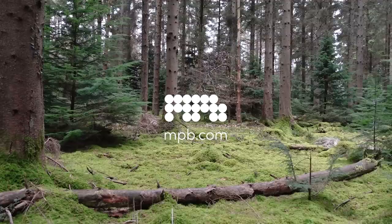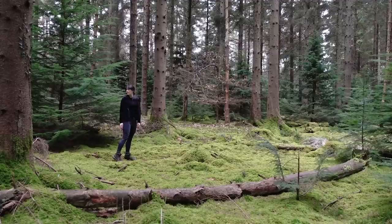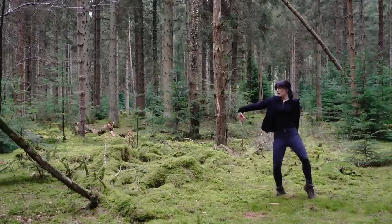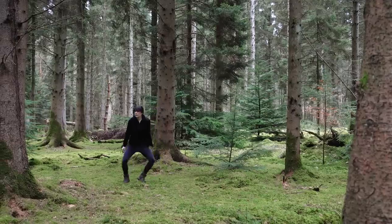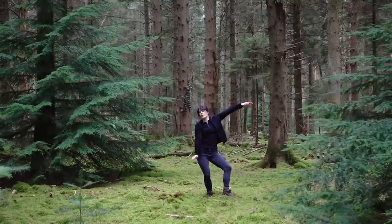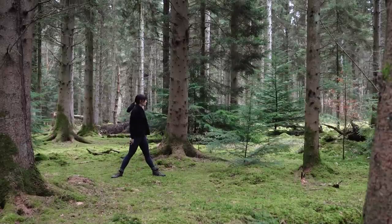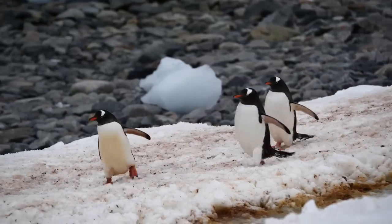This video is kindly sponsored by MPB. I recently did a trip to Antarctica and it was fantastic — a completely different type and style of photography for me. I learnt a lot while I was there and I also noticed a few things about my own work and how other photographers approach their work as well.